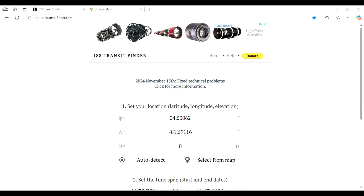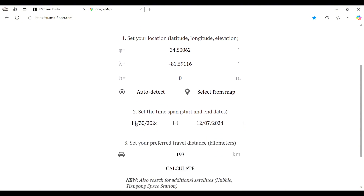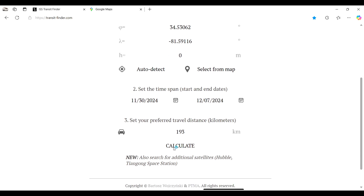The first thing we're going to do is go to this website, transitfinder.com, and you're going to put in your latitude and longitude, or you can auto-detect or select from a map. Then you're going to put in the dates you want and the distance you want to travel.